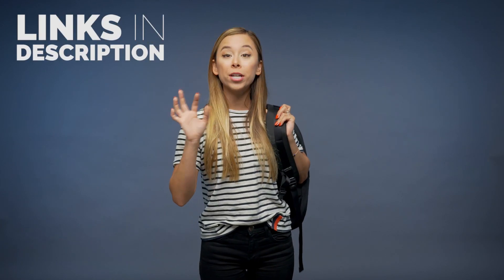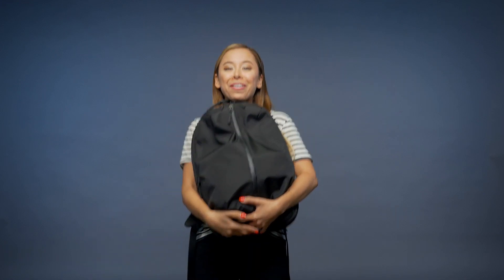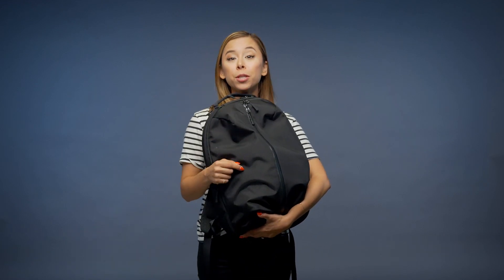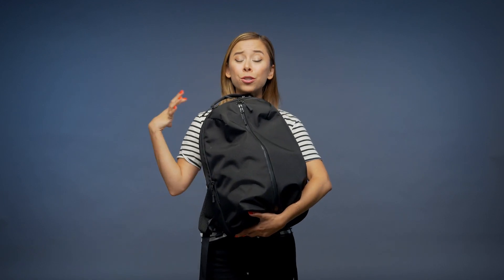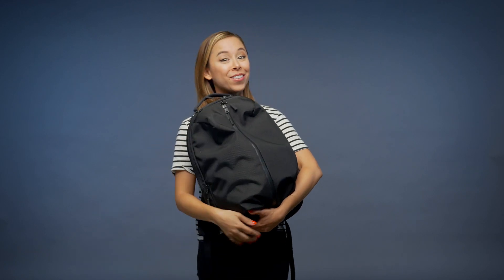If you need something a little classier or more stylish, definitely check out my backpack video and article for nicer options. But if you're looking for a straight utilitarian backpack that functions amazingly and is really durable, I cannot vouch for this more. The Ayr backpack is so well designed. Check out the link below — it's budget friendly and super durable. I recommend it to all my clients and they love it.